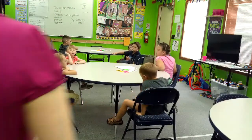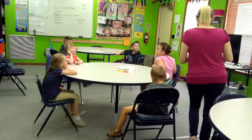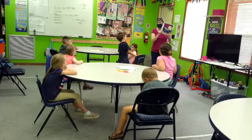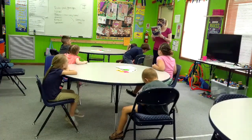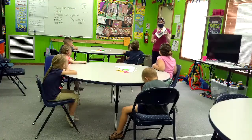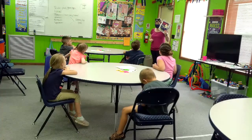Good afternoon everybody! Good afternoon! What are we going to talk about today? That! How do you know? Because there's a picture in the book! Who drew the picture? The illustrator!